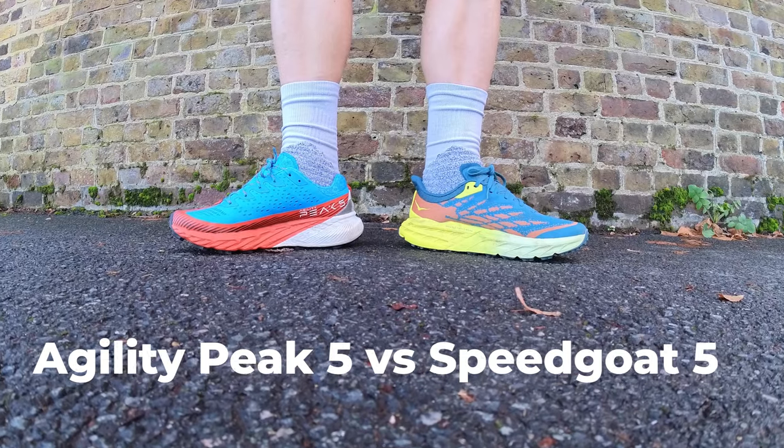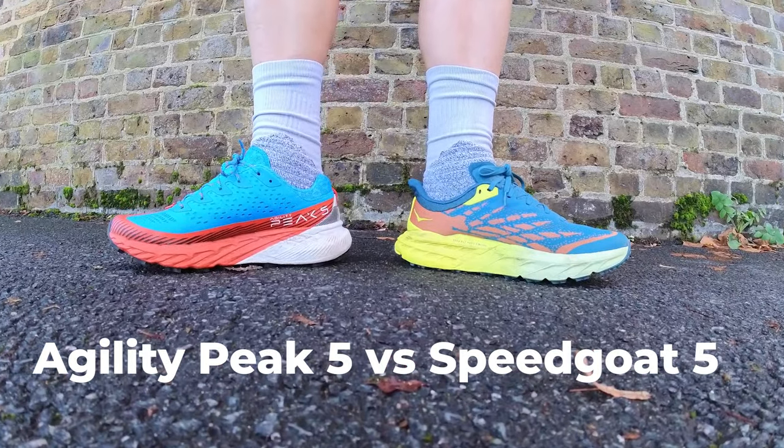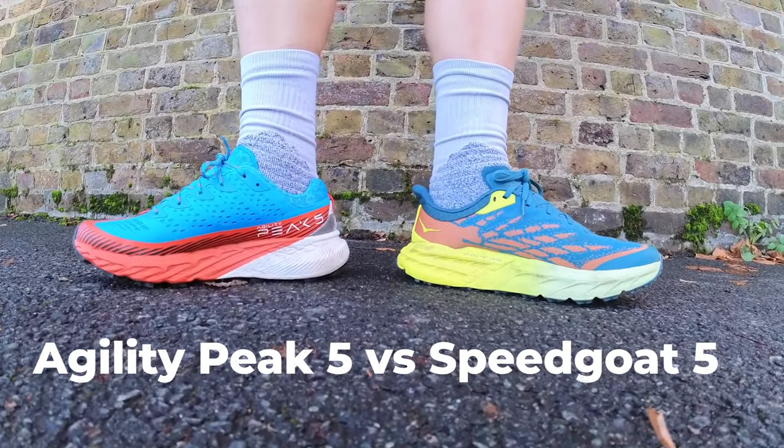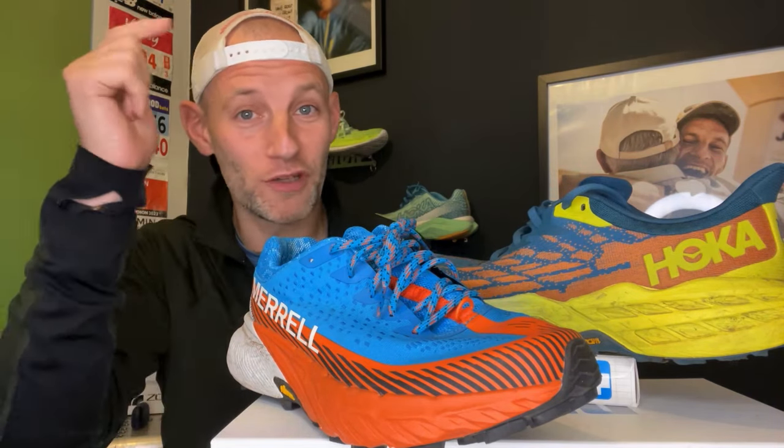Hey people, welcome to The Run Testers. In this video we are asking if the Merrell Agility Peak 5 has what it takes to rival the Hoka Speed Goat 5. These are two remarkably similar shoes, both built for rolling happily from road to trail and tackling everything from short off-road excursions to longer ultra endurance adventures on technical terrain. Watch on to find out in our head to head.